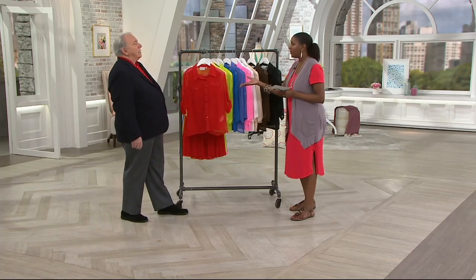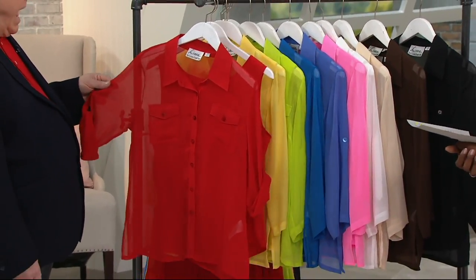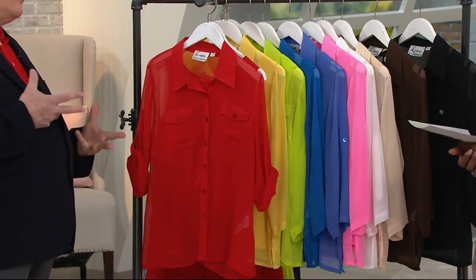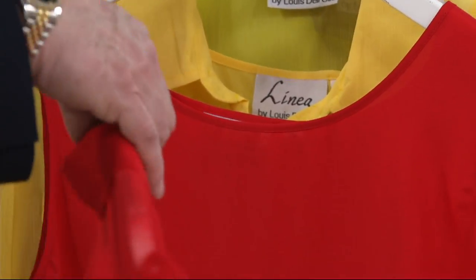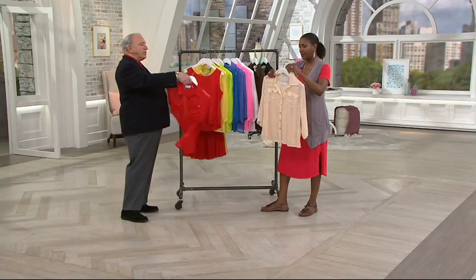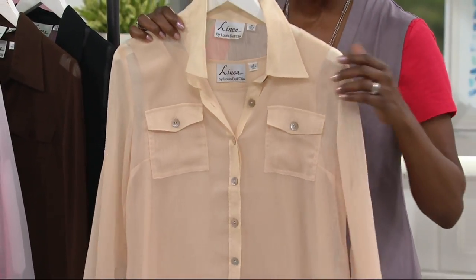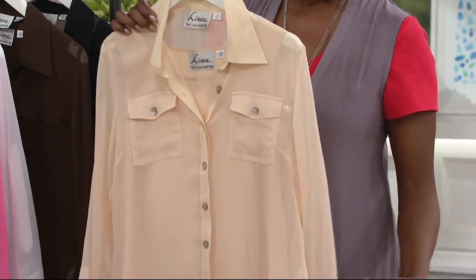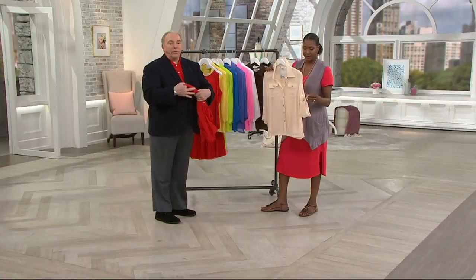The crinkle Georgette continues to be one of the popular items. This fabric was a find. What I think has made it so popular is — one, it's light as air, it weighs nothing. So if you live in the hottest areas of the country, you can throw this on and be very comfortable. It's easy to wash, easy to wear, easy to take care of, and easy to pack because it's crinkle Georgette. You just twist it up — just like the old broomstick skirts.